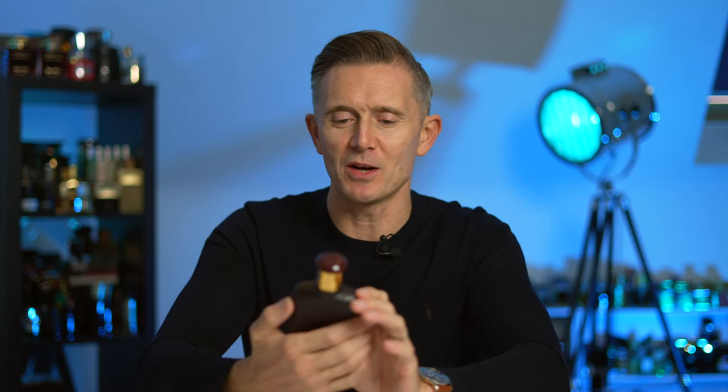My mate Dave put me on to this one. Does everyone have a mate called Dave? I feel like everyone's got a mate called Dave. Dave told me about this fragrance called Double Whiskey. It's from a French house called Everfloor — never heard of it before — but he was singing its praises. He said for the price it costs it is well worth the investment, so I picked it up.